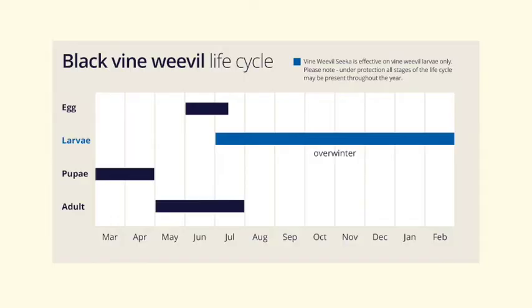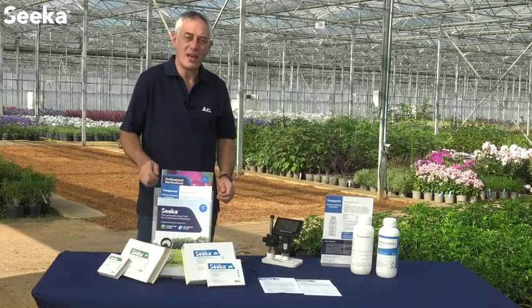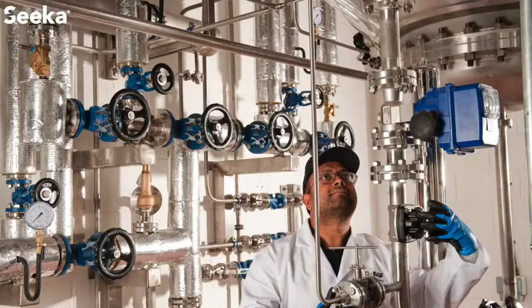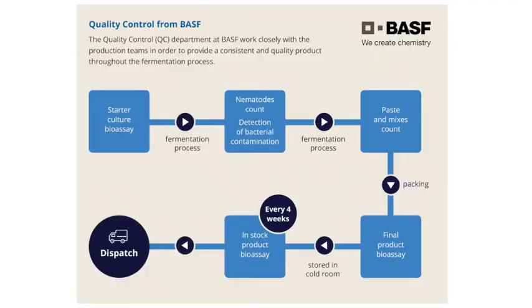When using ICL Vine Weevil Seeker, control of the pest larvae can be achieved at all times they are present in the crop. The ICL technical experts can help you manage this process for vine weevil control. ICL has a full complement of products and technical advice for this pest. Vine Weevil Seeker is a robust and efficacious nematode for vine weevil larvae control, produced to the highest standards at the BASF production facility in Littlehampton, so growers can be assured of the highest quality product.